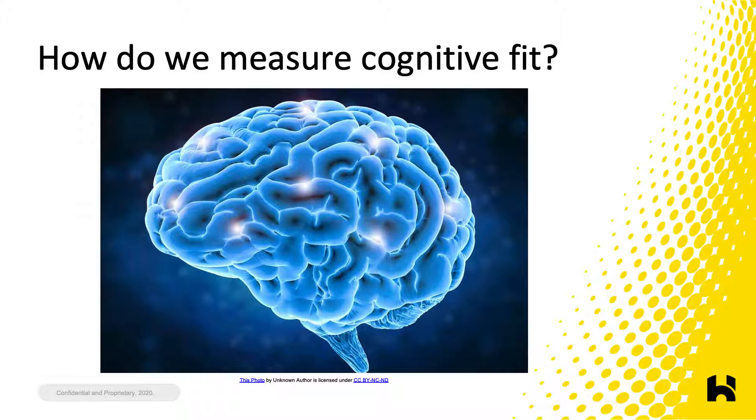As much as I love impressive scientific methods for quantifying exo fit, I'm also a big fan of questionnaires — users know best. Even with fancy science, the user will still need to make adjustments if they aren't comfortable. Kevin Purcell's US Army Public Health Center document provides a solid foundation of evidence-based questions, laying out 19 key questions that exo users should always be asked, plus many other core questions that can be added depending on goals. This document and its questionnaire should be available soon on the US Army Public Health Center website.